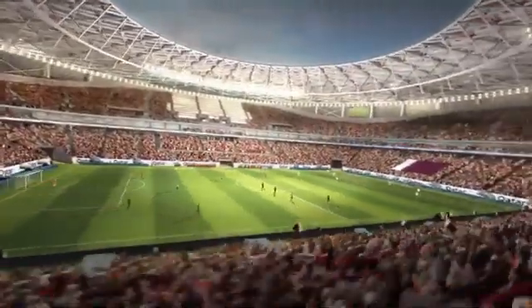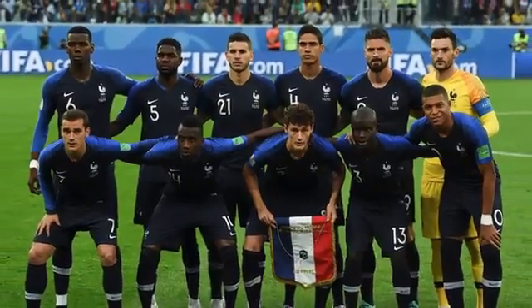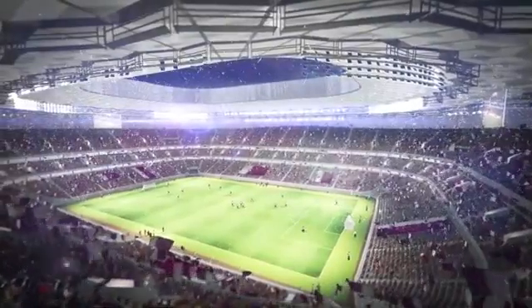Personally, I am thrilled to see them filled with football superstars and global fans in 2022.